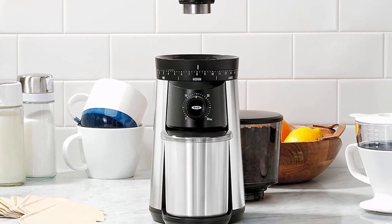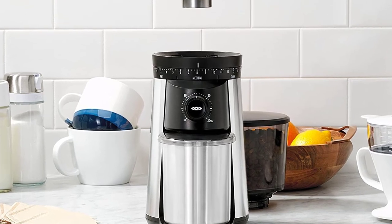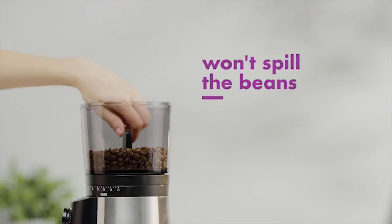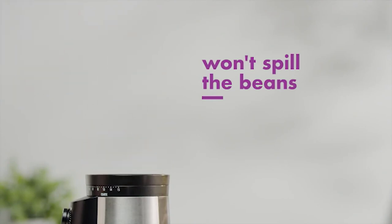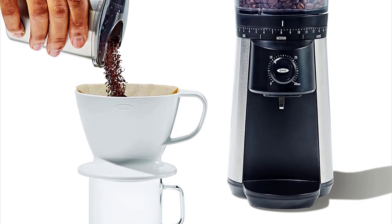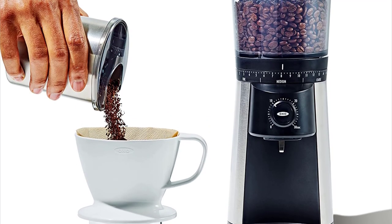The amply-sized hopper is removable, which makes it easier to clean, and can fit three quarters of a pound of beans. When whipping up some cold brew, we did end up grinding through the whole hopper, but it is airtight if you're only trying to grind a few tablespoons at a time, as opposed to almost half a pound.